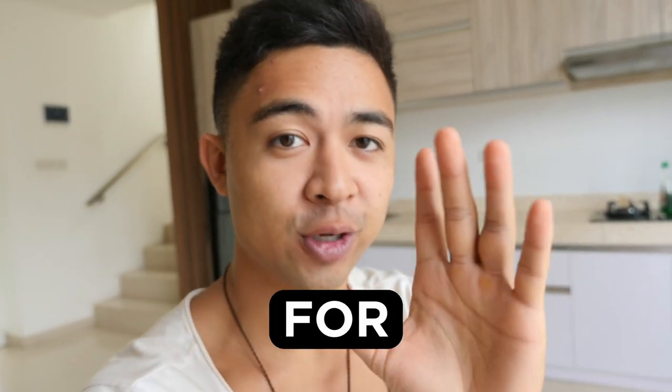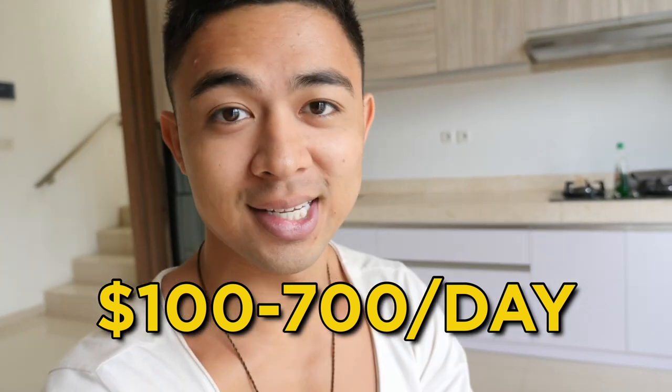In this video, revealing a step-by-step tutorial for YouTube affiliate marketing and how complete beginners are earning $100 to $700 a day with no experience.